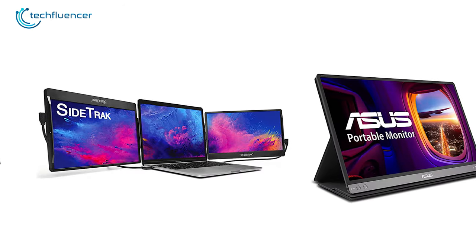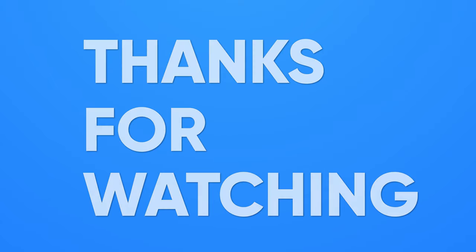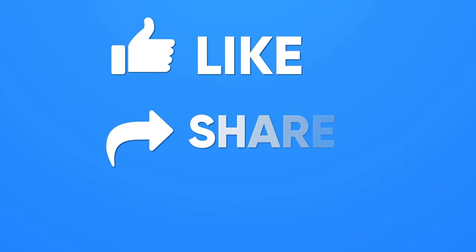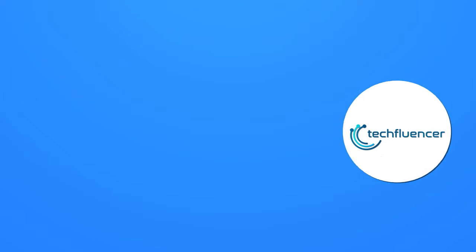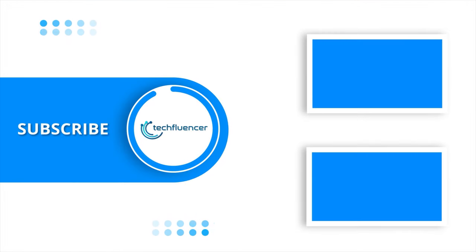That was all about the top 5 best portable monitors for MacBook. If you found this video helpful, please give it a thumbs up, share it with your friends, and comment below to let us know your thoughts. Subscribe to our channel and hit the bell icon if you want to see more videos like this on your feed.